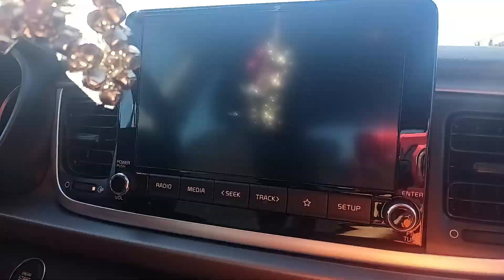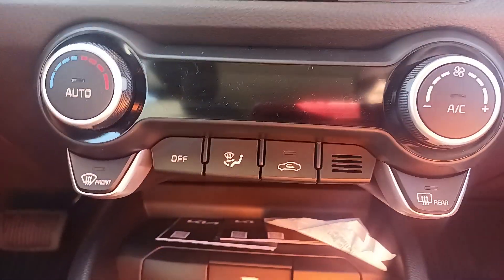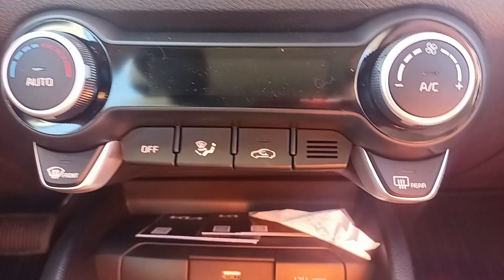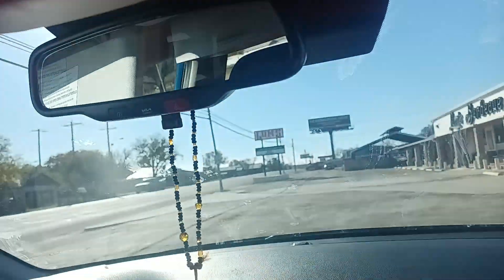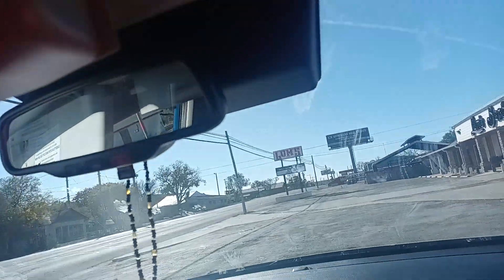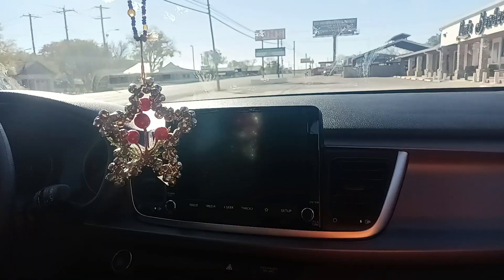I'll even show y'all inside. We have a big stereo with GPS and everything like that, and even an automatic air and fan. Here in the glove box you can put her shades in here. So this is our new 2023 Kia Rio.